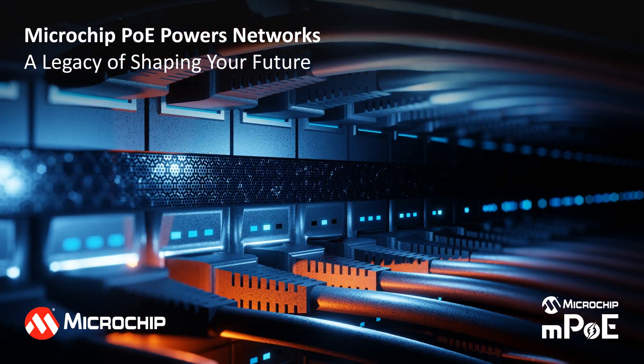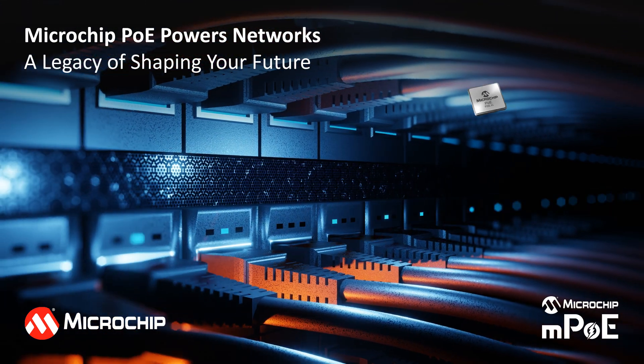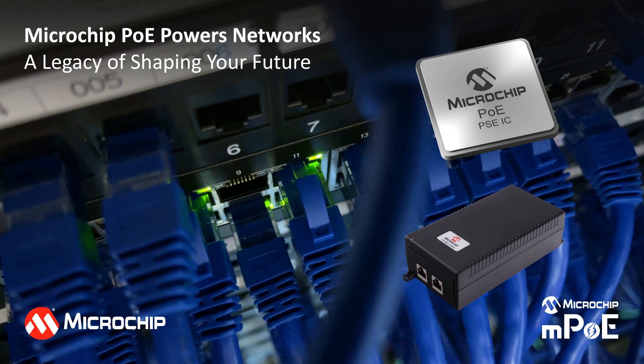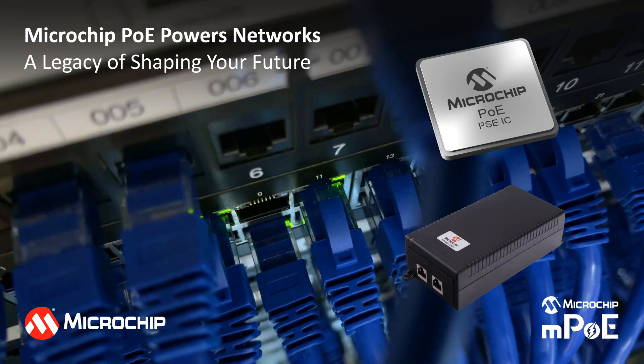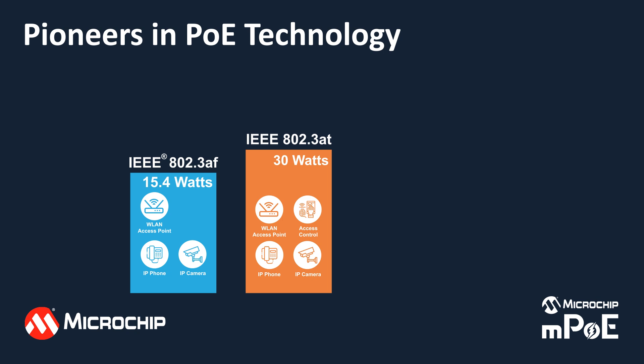Microchip has been powering networks for over 25 years. We introduced the first power sourcing equipment ICs to deliver the right amount of power to IP-based devices over Ethernet, and built the first PoE mid-span injector to enable non-PoE switches to supply both power and data over a single Ethernet cable. We led the IEEE in adopting IEEE 802.3af, the first PoE standard.